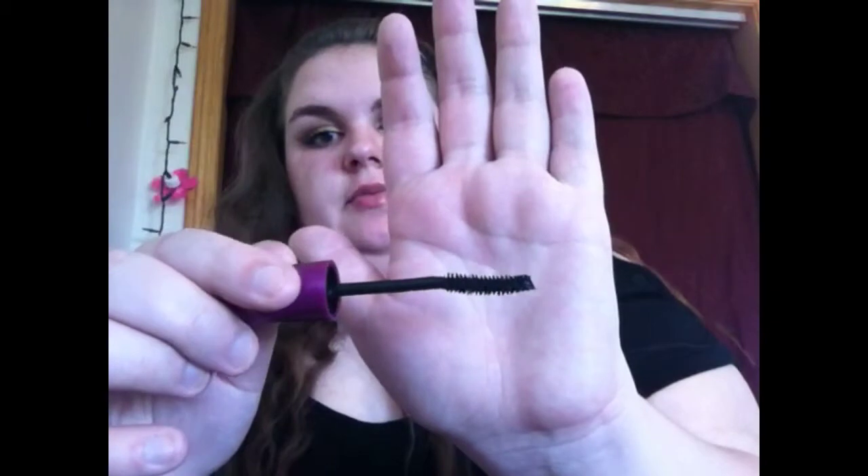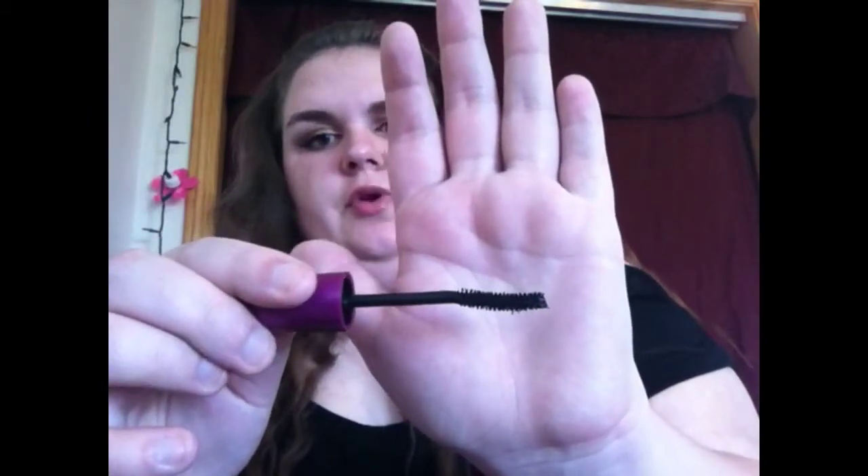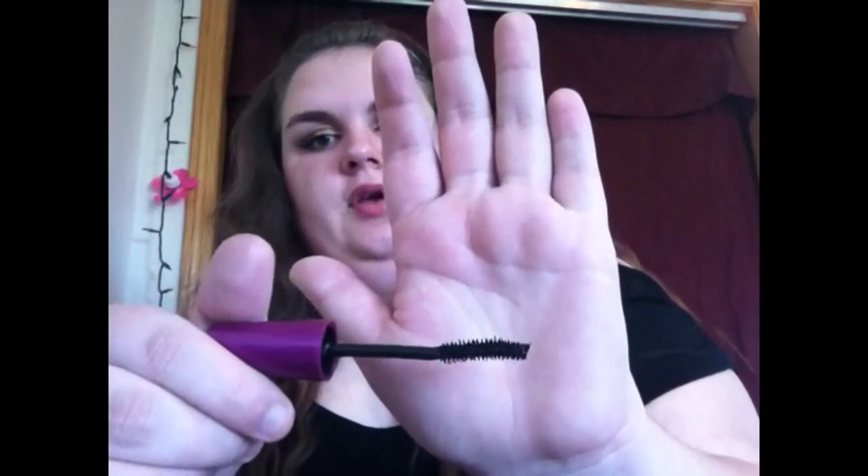I have a mascara — my Falsies Volume Express. This is my favorite mascara, and the only reason it's in here is because I refuse to use any other mascara right now, so my sister said fine. I love this stuff — it's amazing. The wand is dipped or scooped and it really helps with my lashes.